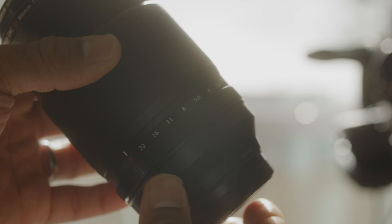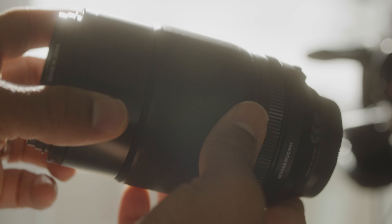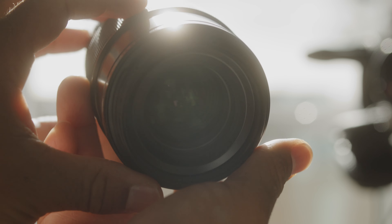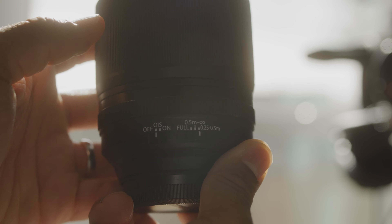But besides my shooting style, another reason the 80mm macro is my least used lens is because it's such a big and heavy lens compared to the rest of Fuji's primes, while not offering much value beyond its intended purpose. Basically, I lug around an additional 1.65lbs just to have the opportunity to take macro shots or have a semi-telephoto lens.